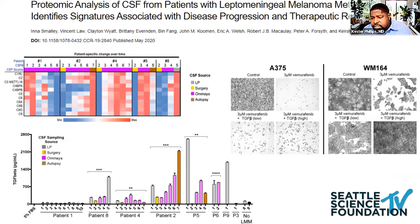A human study corroborated those findings and also found increased complement levels. Not only were complement levels increased, but cytokine levels were elevated as well. TGF-beta was also increased in patients treated with BRAF inhibitors, and it was found that TGF-beta was actually protective.